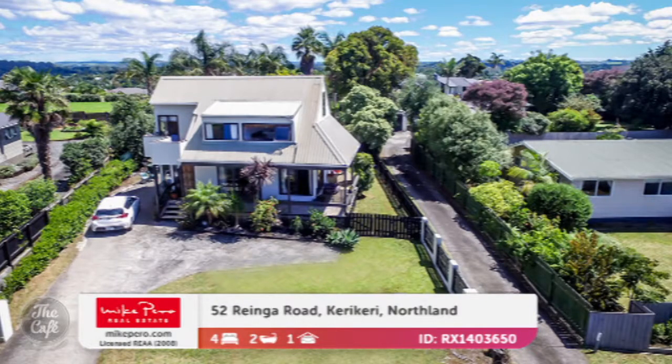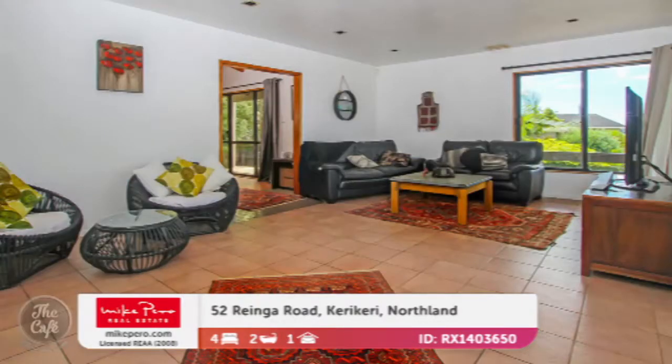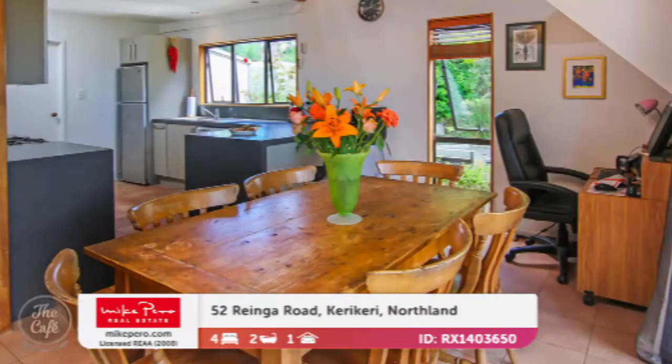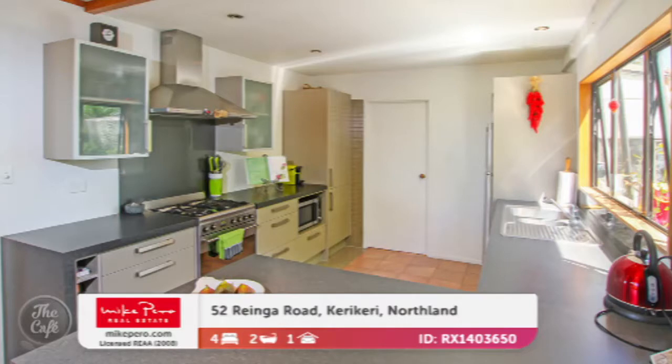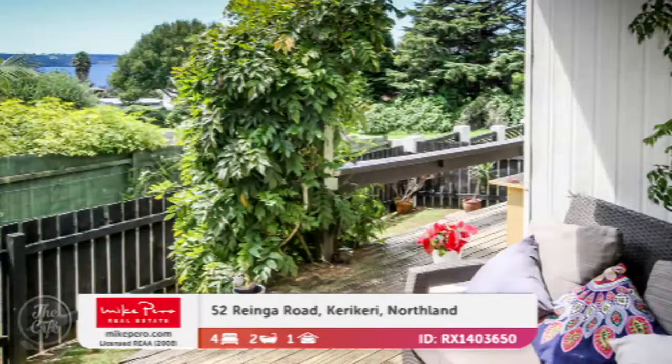Well, let's start with the one that's up in Kirikiri. And this is designed with family living in mind. It's positioned on a flat, easy care section, and it's going to catch the all-day sun up there in the sunny north. Tiled living areas and plenty of natural light, as you can see, so nice and easy for family living. It's got great neutral tones and timber accents as well. You've got access to your north and east facing deck, which is a covered area off those living spaces, and a nice open plan dining and kitchen area. The upstairs bedroom has its own balcony as well, which is quite cool. Yes, it's very nice, and there's good views over the Kirikiri Inlet from the property as well.